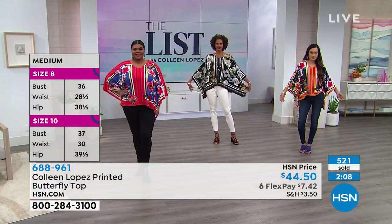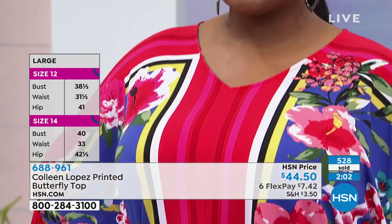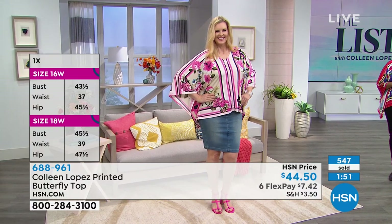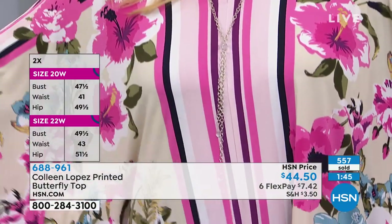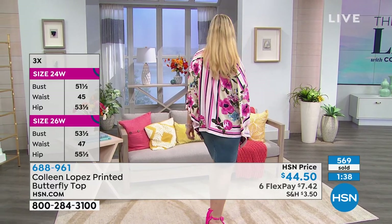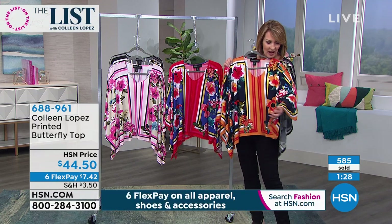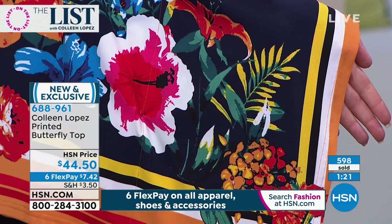If you are a print girl, this is a gorgeous new print. If you don't have a lot of prints in your wardrobe yet, this would be a fun place to start. Once you start wearing beautiful prints, you will be amazed at the compliments you get no matter what's on your agenda. When you pop this on, you're always comfortable. The nicest part is you have something super easy to care for and you won't see yourself coming and going in it.